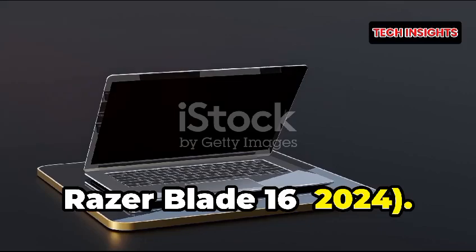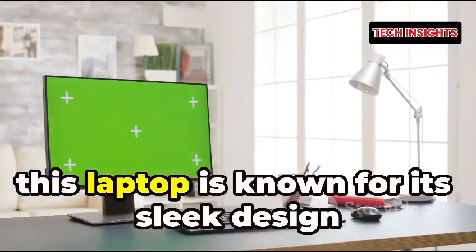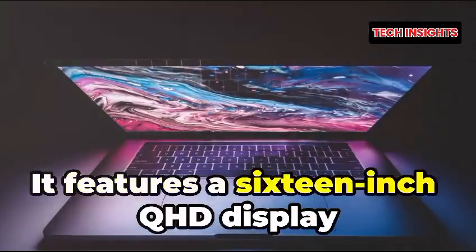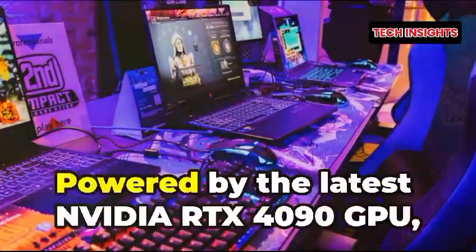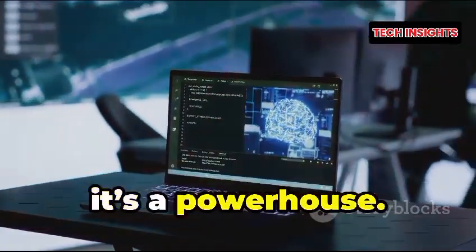Number five: Razer Blade 16 2024, with a price starting at $3,199. This laptop is known for its sleek design and high performance. It features a 16-inch QHD display with a 240Hz refresh rate, making it ideal for design and gaming. Powered by the latest NVIDIA RTX 4090 GPU, it's a true powerhouse.